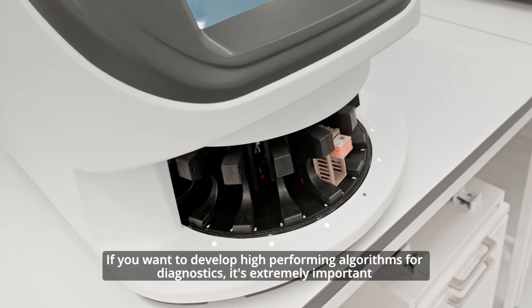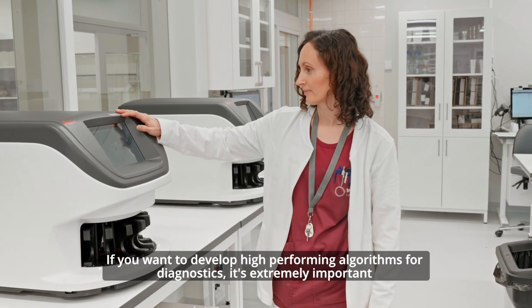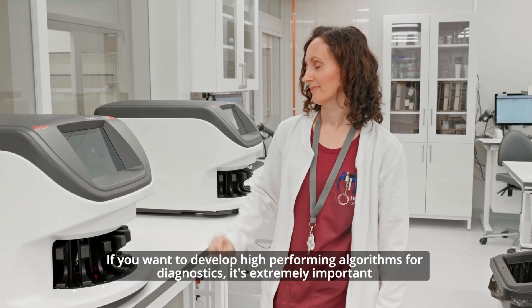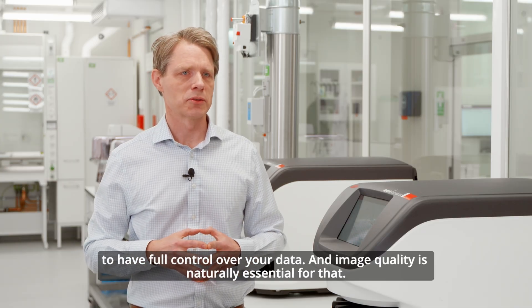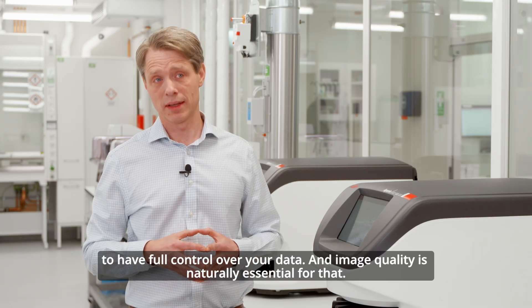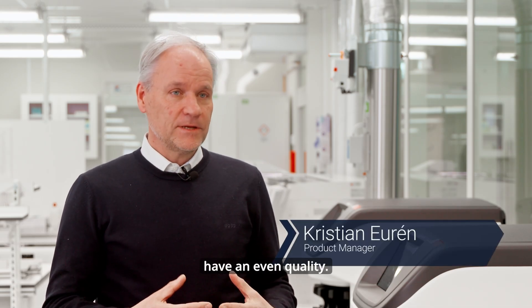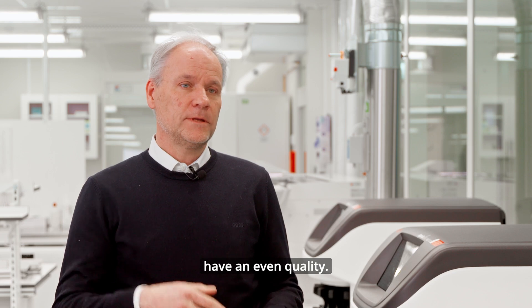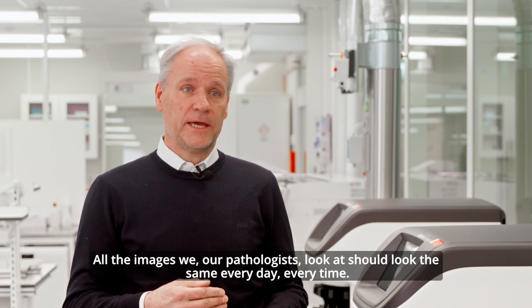If you want to develop high-performing algorithms for diagnostics, it's extremely important to have full control over your data, and image quality is naturally essential for that. For us it's very important that the images have an even quality — that all the images our pathologists look at should look the same every day, every time.